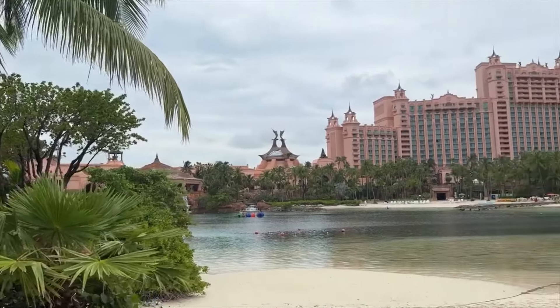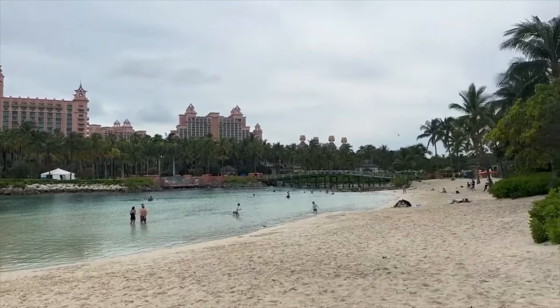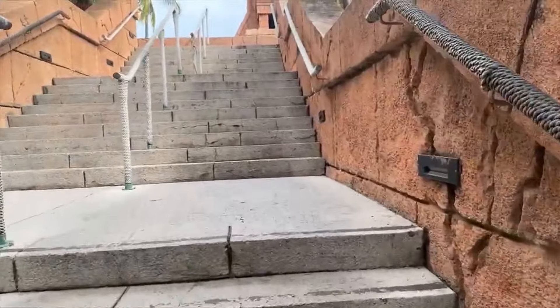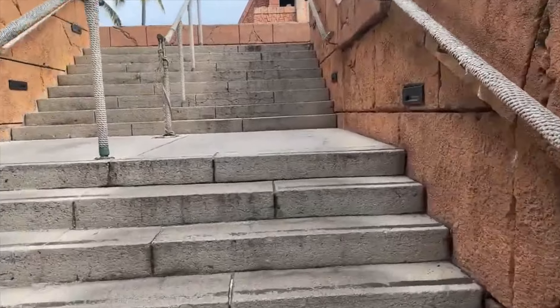Here's a glimpse of Atlantis. It's a beautiful resort with a bunch of different restaurants — if you don't want to leave the property, you totally can. They have the most iconic rides and it's all included with your stay. Okay, let's get into how we did it.